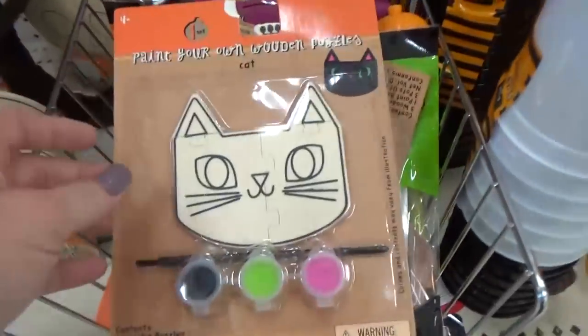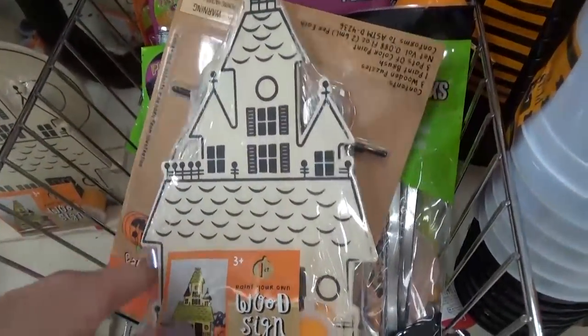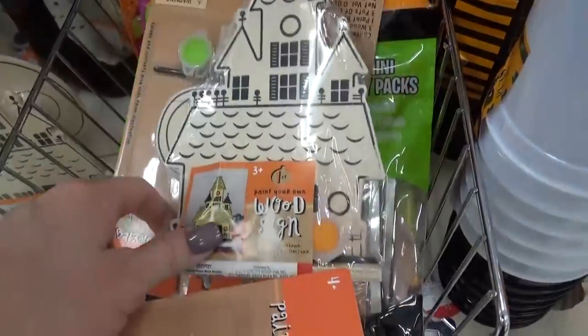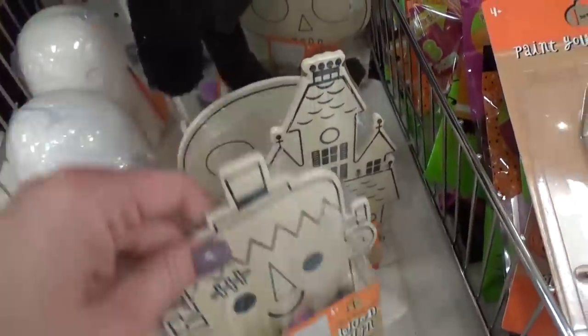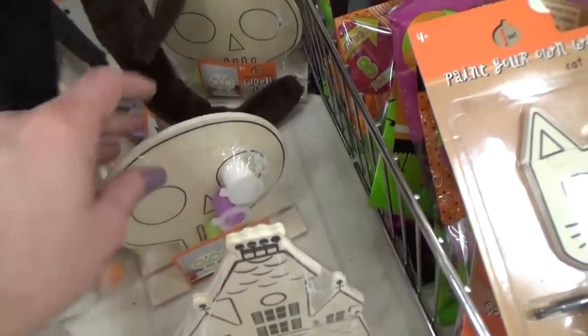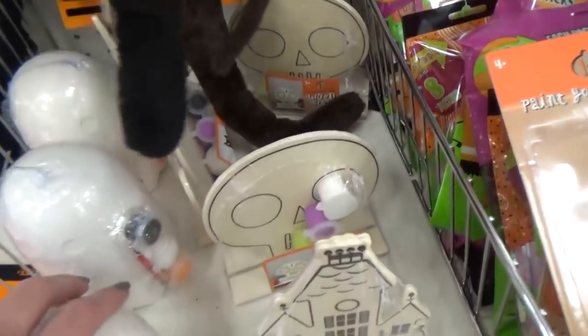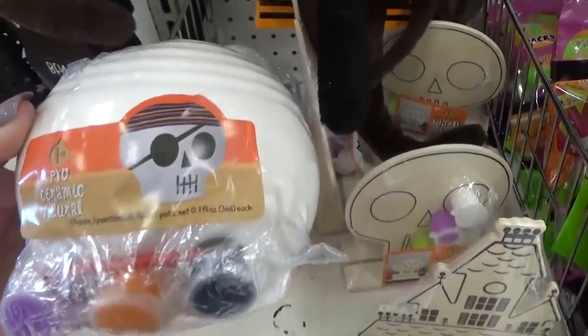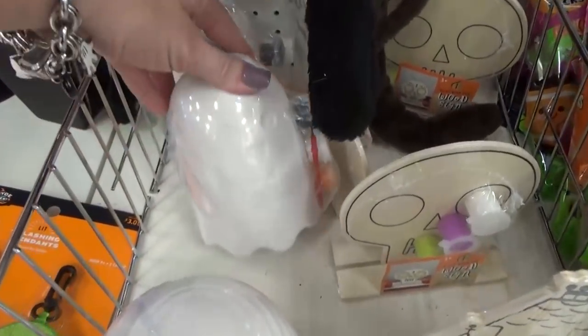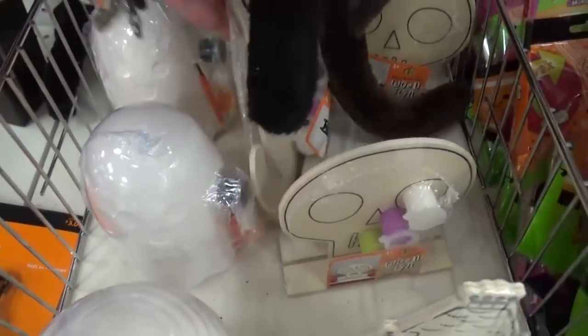One thing we love to find in this area are the little art kits. For Halloween they have different houses, cats, pumpkins, skeletons, and Frankensteins — lots of different choices. They have some really cute ones for Christmas too. There's also a little ceramic bank — a skull and a ghost — that's pretty interesting.